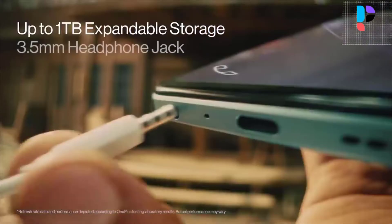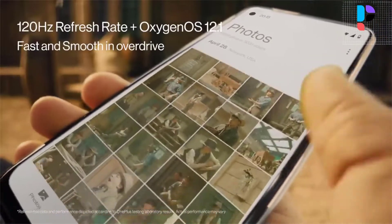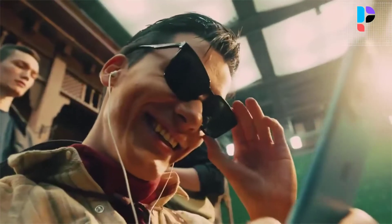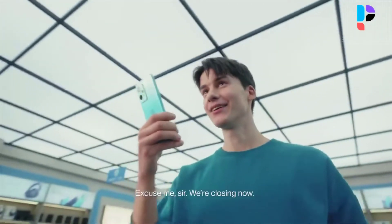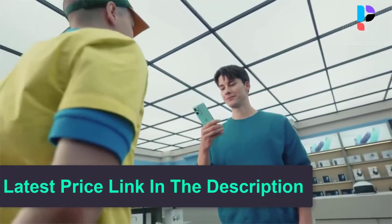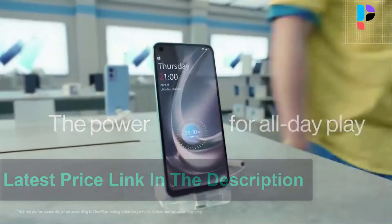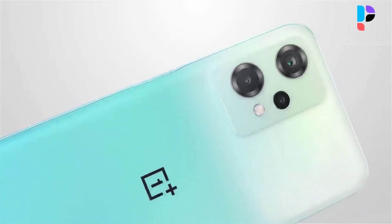The Nord CE 2 Lite 5G features a glass front, plastic frame, and plastic back. This phone is available in black and other colors. It also features real-time temperature monitoring with 9 sensors and a dedicated chip to keep your battery safe and cool.